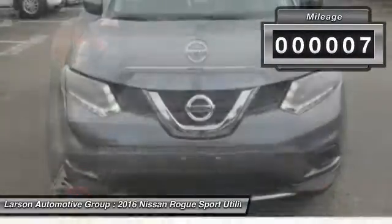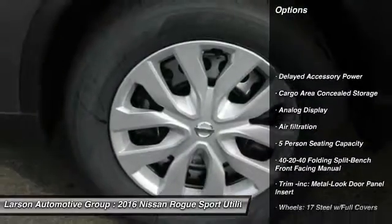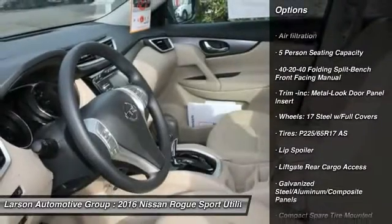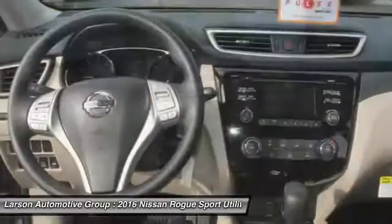This vehicle has less than 100 miles. Here are some of this vehicle's great options: keyless entry, all-wheel drive, MP3 player, trip computer, brake assist, tachometer, outside temperature gauge, day-night rearview mirror, cloth seat trim, perimeter alarm.